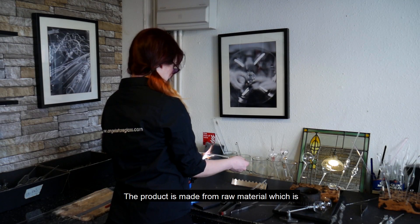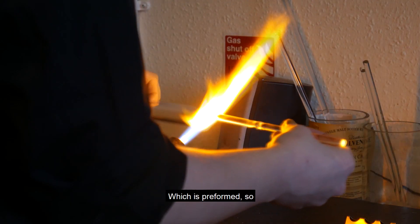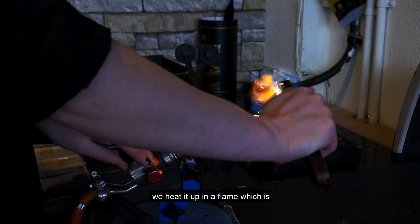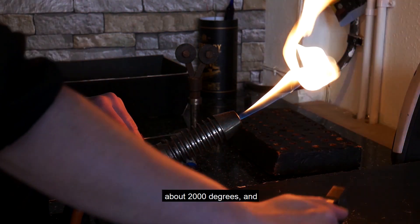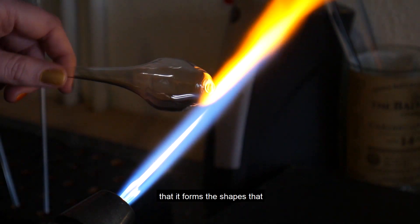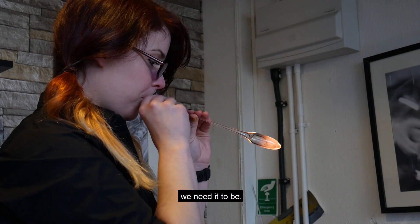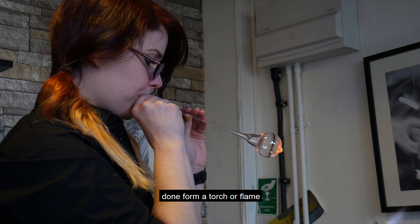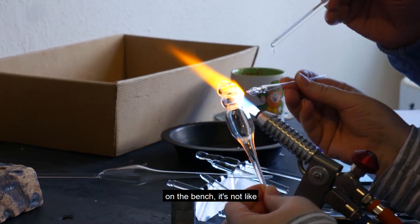The product is made from raw material which is raw tubing glass which is preformed. We buy it in big long tubes. Then we heat it up in a flame which is about 2,000 degrees. It's worked and manipulated so that it forms the shapes that we need. It's then blown, hand blown. So everything's done from a torch or flame on the bench.